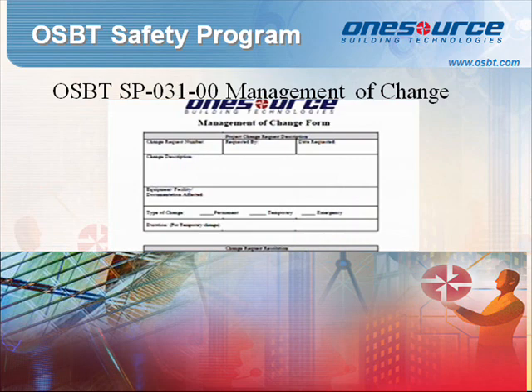Standard Procedure 031: Management of Change (MOC) is the best practice used to ensure the safety, health, and environmental risks are controlled when a company makes changes in their facilities, documentation, personnel, or operations. This procedure is specifically for the use of the safety team and senior management.